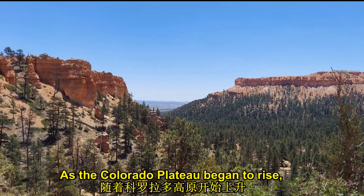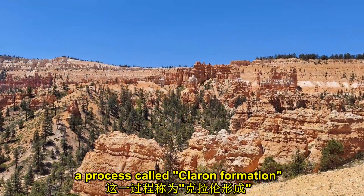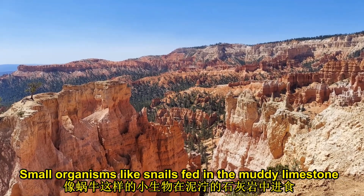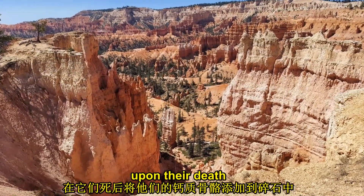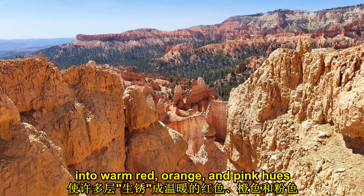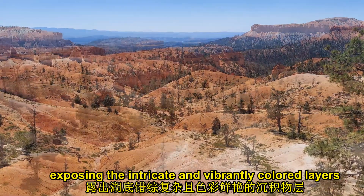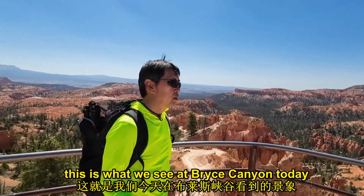As the Colorado Plateau began to rise, the lakes dried up, and their mixture of sediments became muddy limestone — a process called Clarin formation, named after one of the ancient lakes in the area, Lake Clarin. Small organisms like snails fed in the muddy limestone, adding their calcareous skeletons to the detritus upon their death. Combined with iron, oxygen, and water in the sediment, rusting many of the layers into warm red, orange, and pink hues. Eventually, the ancient lakes evaporated entirely as the Earth became warmer, exposing the intricate and vibrantly colored layers of sediments from the bottom of the lakes. This is what we see at Bryce Canyon today.